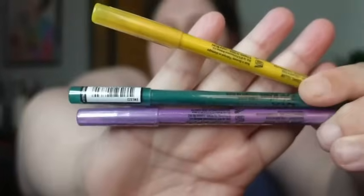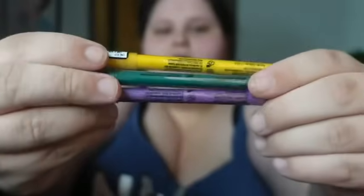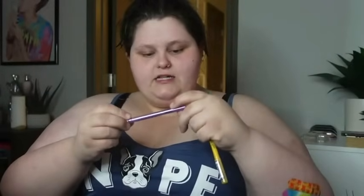I've been putting off this haul long enough, so I'm going to start with what I got from Target. I got three colorful NYX eyeliners — purple, green, and yellow. This is the Professional Makeup Liner Stick. We have Cosmic Yellow Intense, Teal, and Graphic Purple. I'm excited to try those.